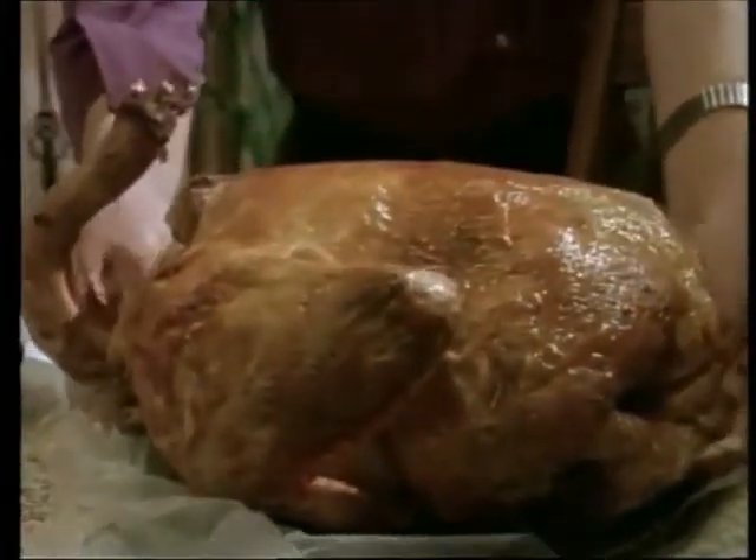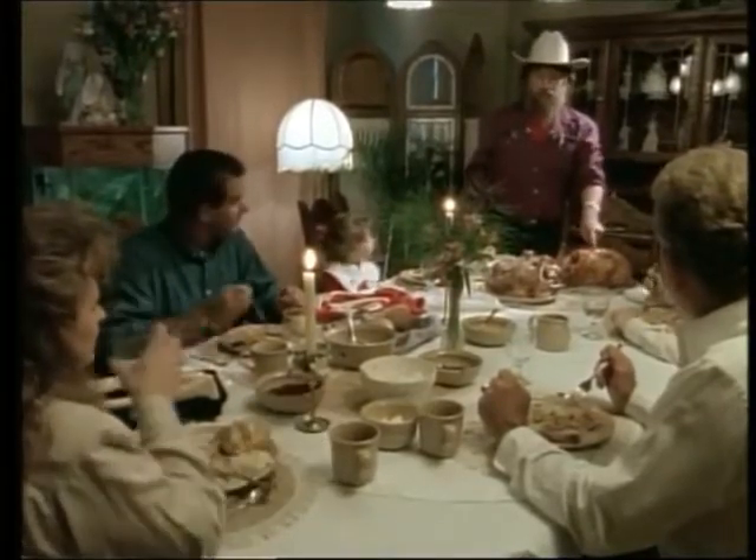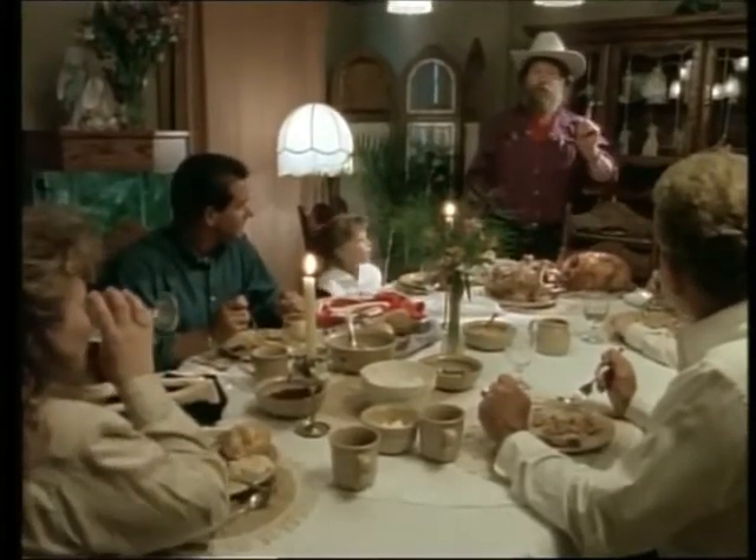I love to do this — I do this every Thanksgiving. You may think that this is a turkey. This is not a turkey. This is a dinosaur. This is a raptor. I can prove it to you.